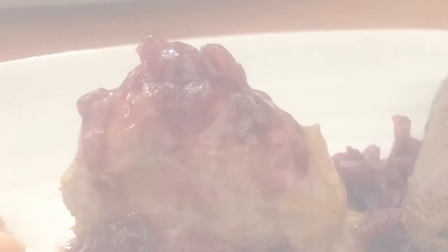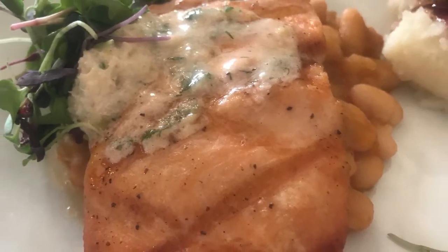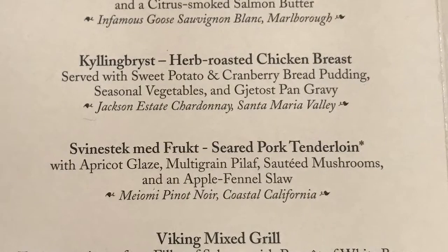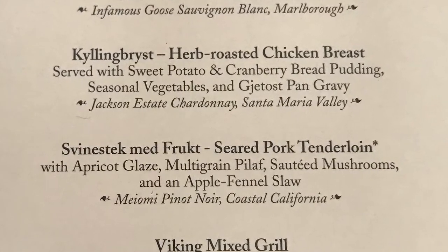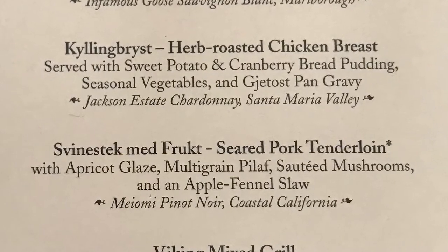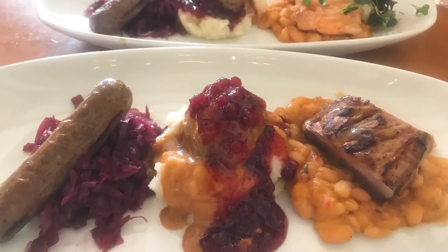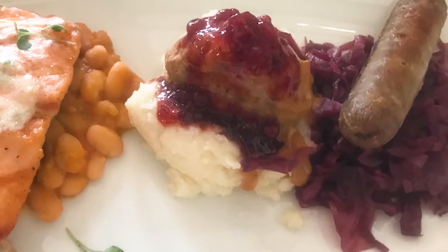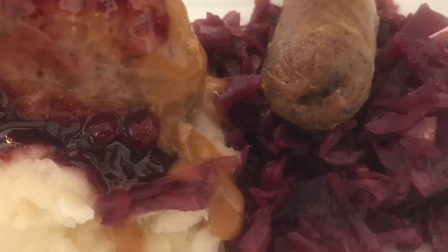You also have lox — grilled filet of salmon served with white beans and bacon, garlic crostini, and a citrus smoked salmon butter. There's herb roasted chicken breast with sweet potato and cranberry bread pudding, seasonal vegetables, and a jetost pan gravy. You've got a seared pork tenderloin with apricot glaze, multigrain pilaf, sautéed mushrooms, and an apple fennel sauce. The Viking Mixed Grill gives you tasting portions of the filet of salmon, Norwegian meatballs, a grilled sausage, and braised red cabbage.